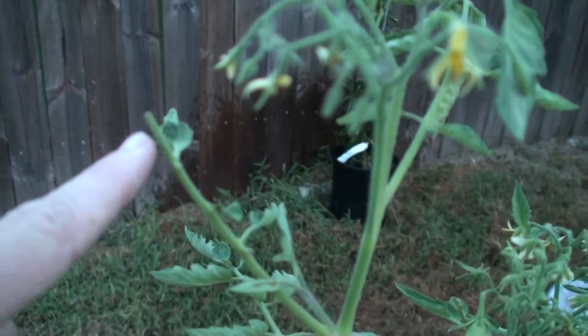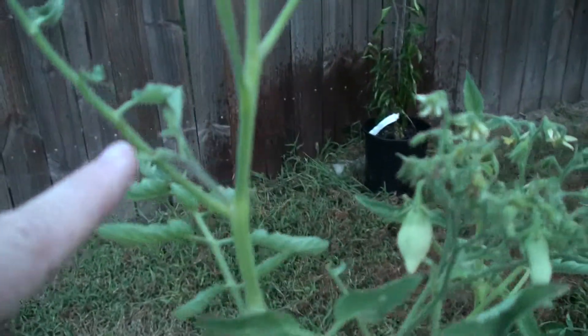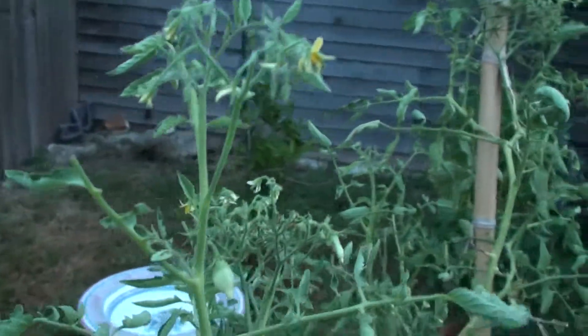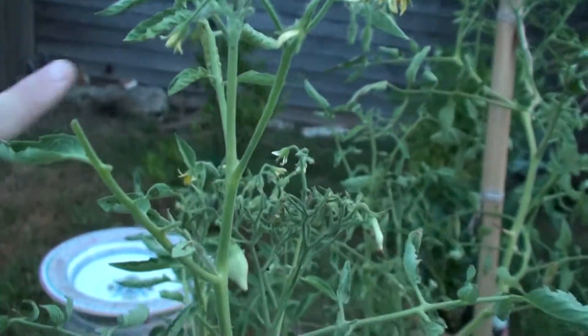Right here you see how they start at the top — little bite marks. Can you see that hornworm in this picture? It's actually right there, and we're going to look at it right here.